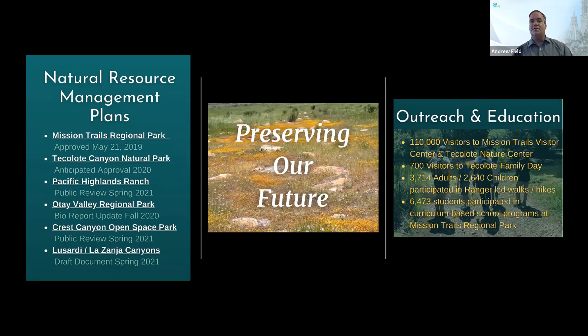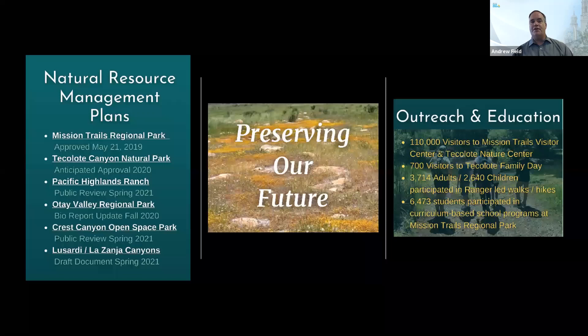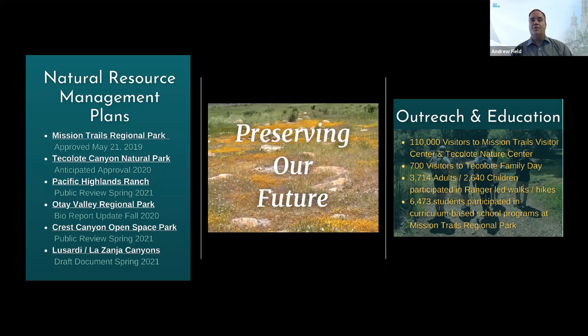Several city departments contribute to the overall implementation of the city's Multiple Species Conservation Program. I'd like to acknowledge the Parks and Recreation Department, Planning Department, Public Utilities Department, Engineering and Capital Projects Department, and Transportation and Stormwater Department. A special shout out to Sarah Allen, Mark Berninger, Jason Allen, Christy Forberger, Dan Monroe, and Tara Ash Reynolds for making this year's MSCP workshop come together during this unprecedented time.